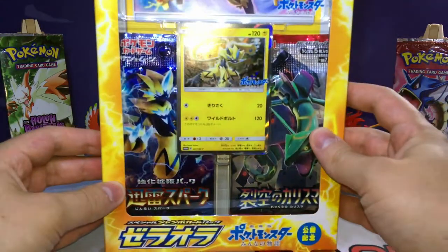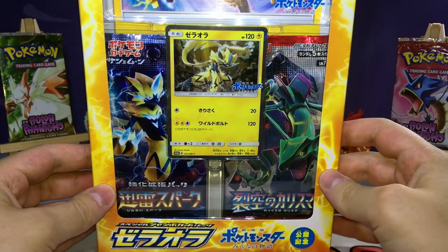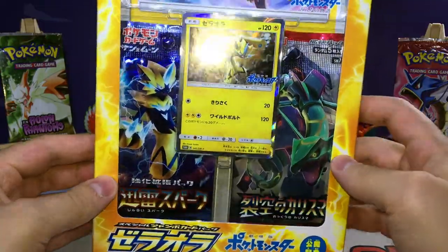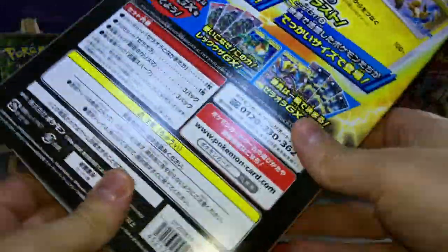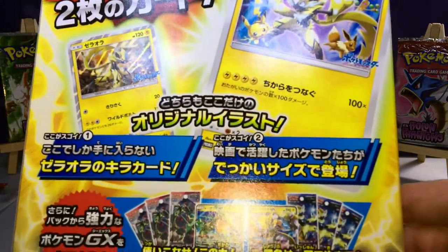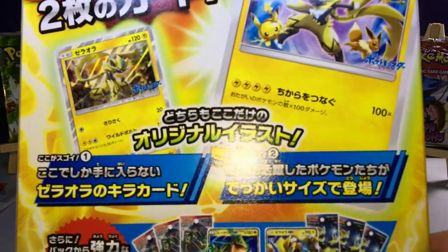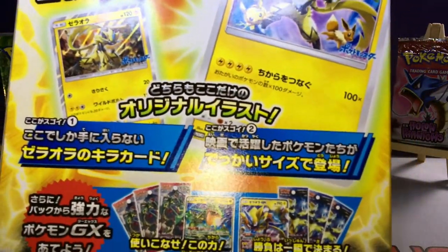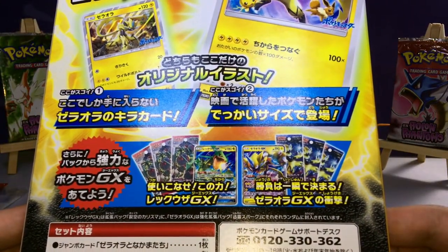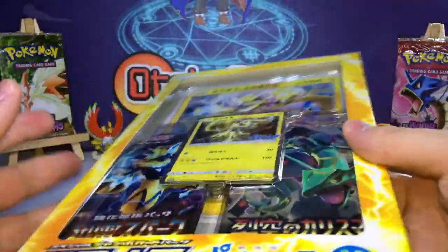Okay, Zeraora is back! This promotional card looks really cool. We have the Zeraora promotional card, Pikachu, and Eevee, three booster packs from SM7i and three from SM7. Now let me open this.